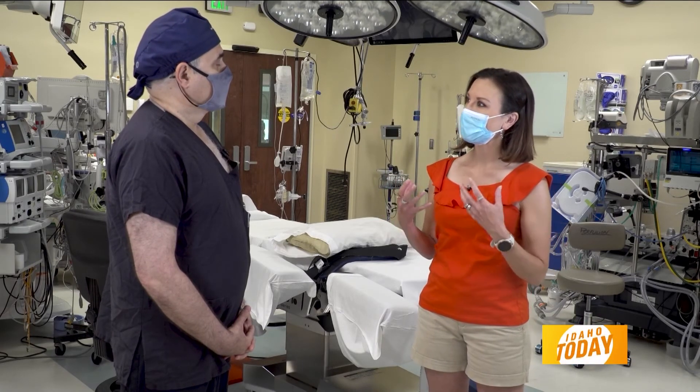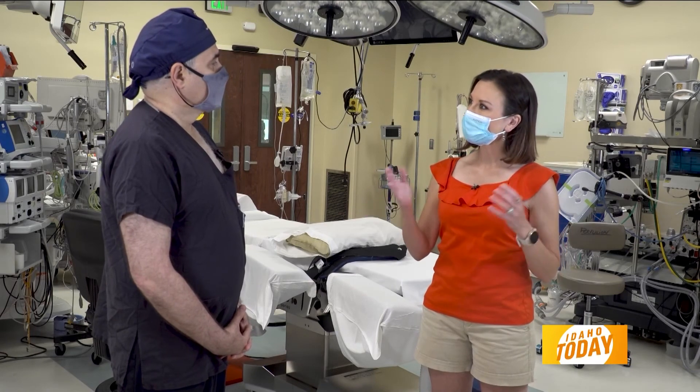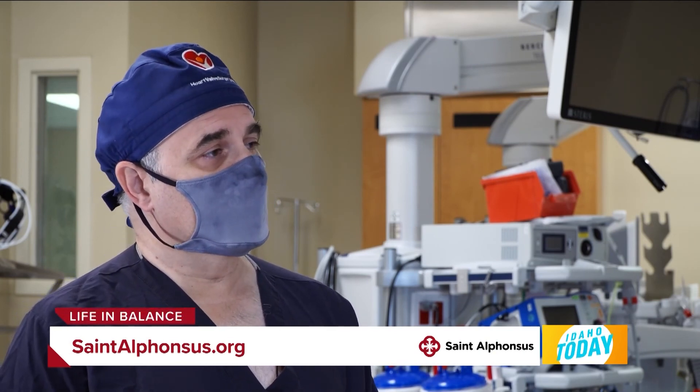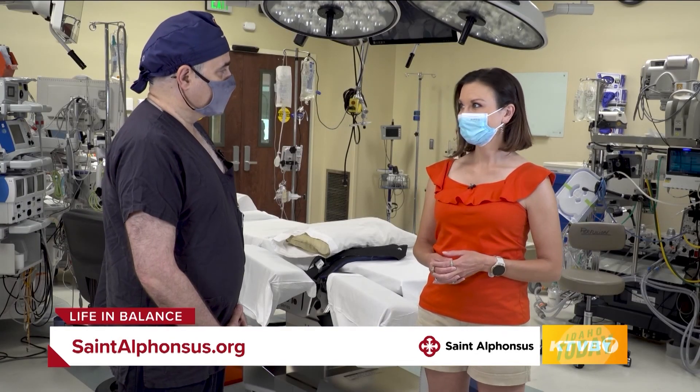All of that significantly improves the outcomes and success for patients. People can go to the St. Alphonsus Regional Medical Center website, or they can go to heartvalvesurgery.com for information about heart valve surgery. Thank you so much, Dr. Favar. Thank you for having me.